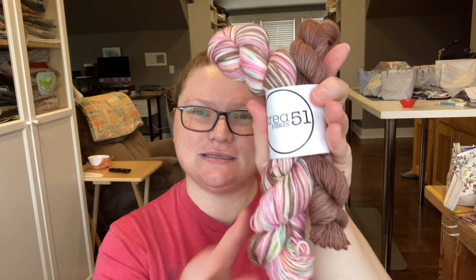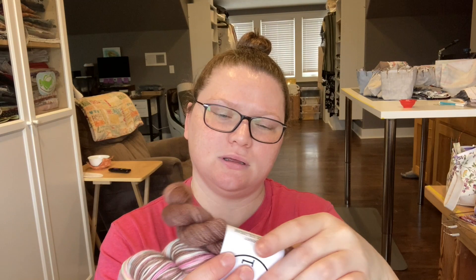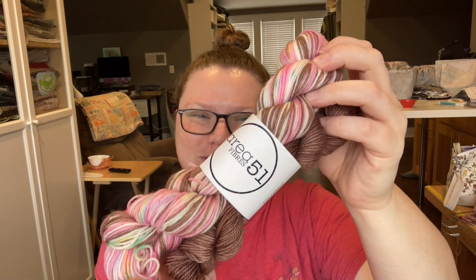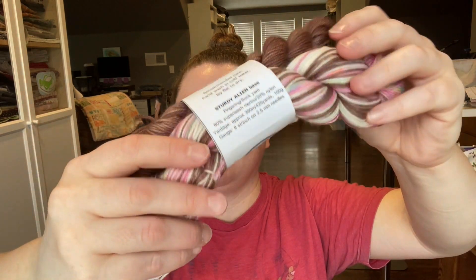And I got this sock set from her — it's a 50-gram and a 20-gram, I think. This is a Gilmore Girls colorway called Queen of Ice Cream. I'm very excited to knit these up too. Let's be honest, I'm excited to knit up all my yarn. There's just not enough hours in the day.